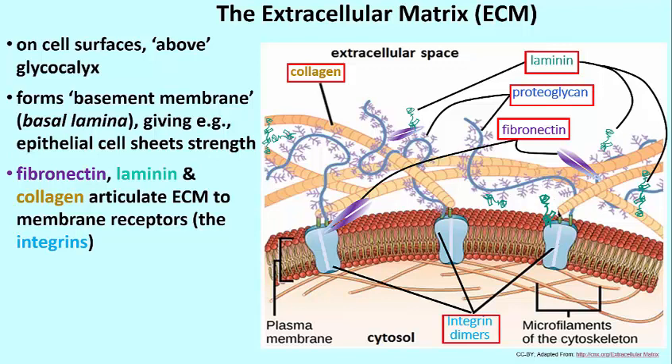Proteoglycans are proteins with rather large numbers of oligosaccharide sugars linked to them. These do not bind directly to any portion of the cell membrane, but they do bind, for example, to fibronectin, or they might bind to collagen. We also have fibronectin, a multifunctional protein with many binding sites. You can see fibronectin molecules binding to laminin, binding to collagen, binding to proteoglycans, and of course binding to integrin when it gets close enough to bind to one of the integrin receptors on the plasma membrane.